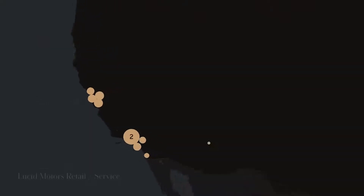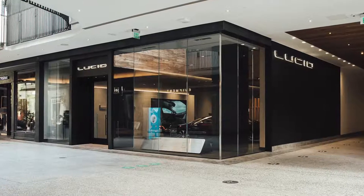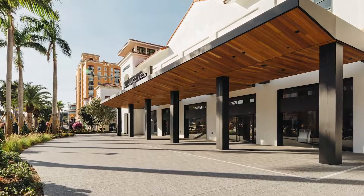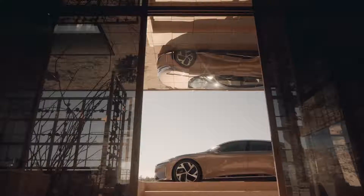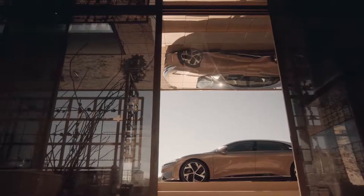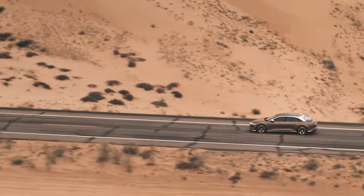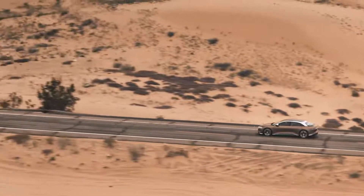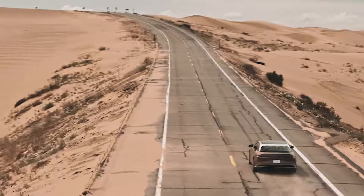We already have six retail locations open in California and Florida, with more opening throughout 2021 and beyond. We're going to launch Lucid Air with the exquisite limited edition Dream Edition. This car has over 1,000 horsepower, 0-60 under 2.5 seconds, a standing quarter in 9.9 seconds. It's an incredible and unique fusion of performance and range.